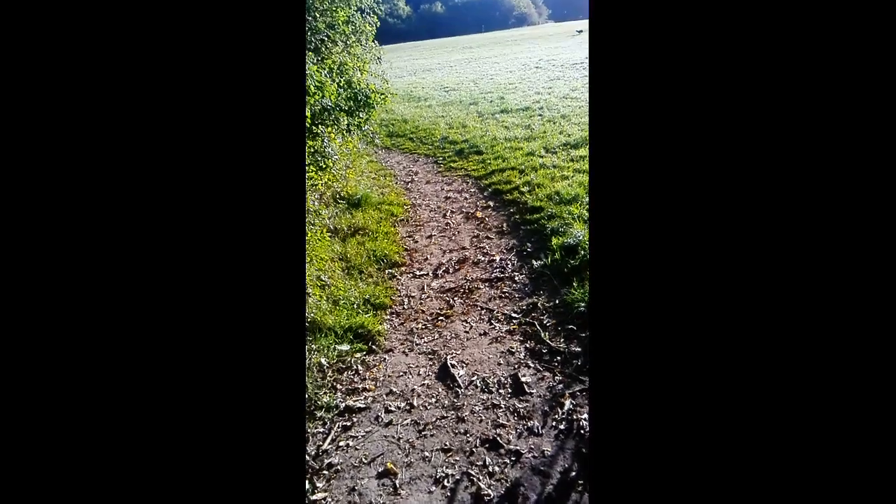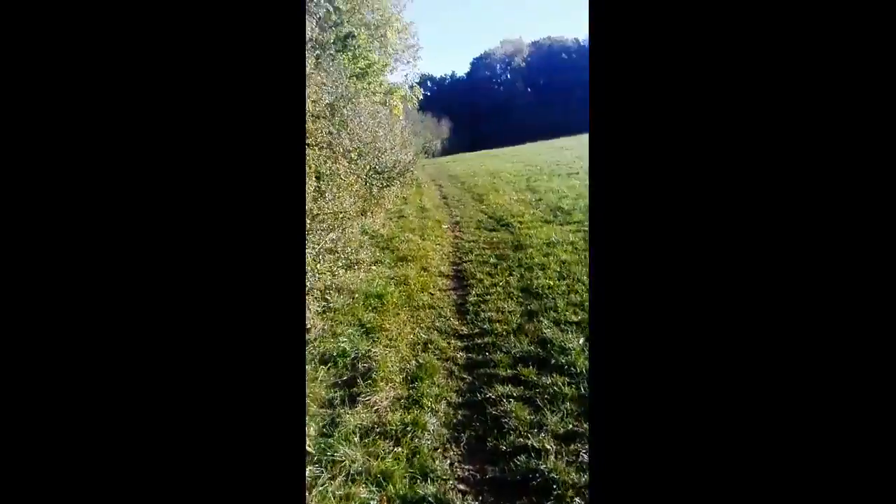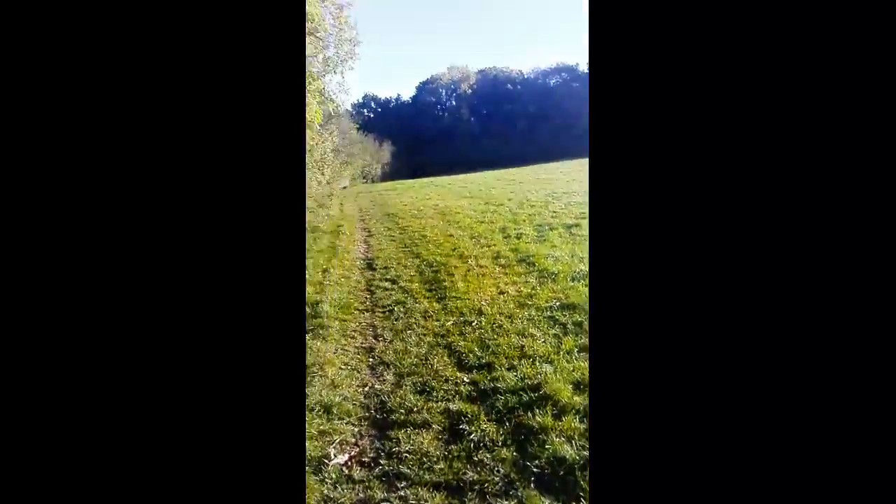We're going to take quite a dark path today - it's more in the woods than it is in these fields. The sun's only just starting to come up over some of these trees. All I can say is wow - walking out into this from quite a dark, eerie pathway. Amazing place up here. Really is lovely. We're going to follow this path down here and crack on with walking.